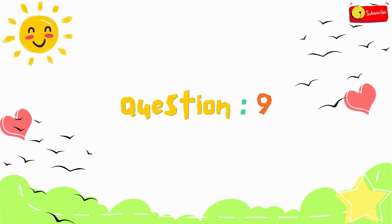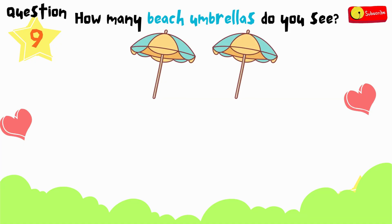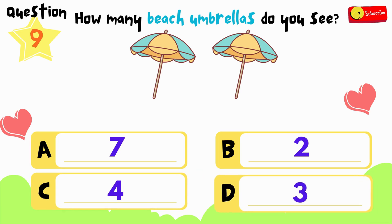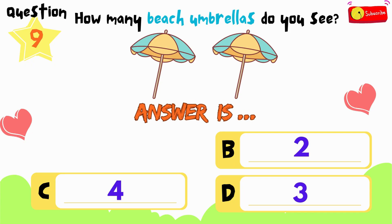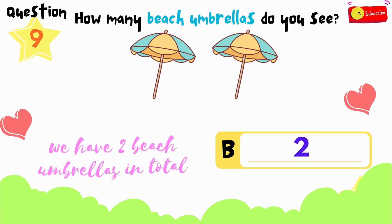Here comes the ninth question. How many beach umbrellas do you see? Is it A, B, C, or D? You have 12 seconds to think and choose. If you need more time, just press pause. All right, time's up. So the answer is B — we have 2 beach umbrellas in total.